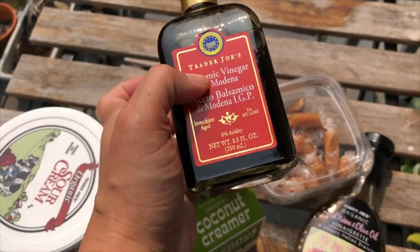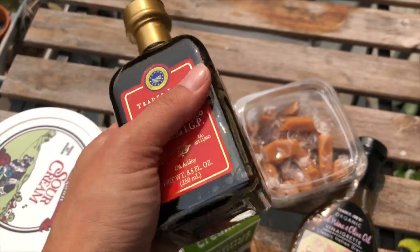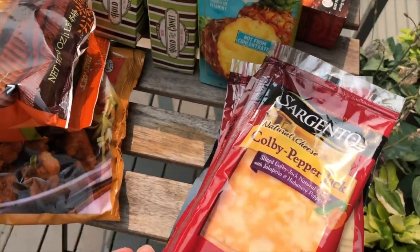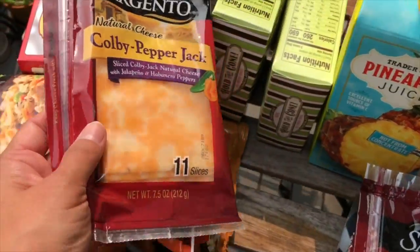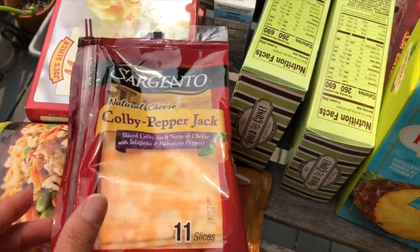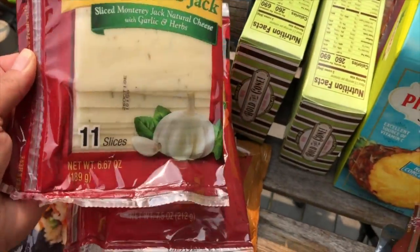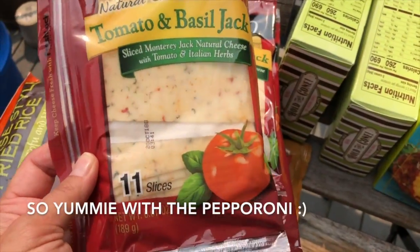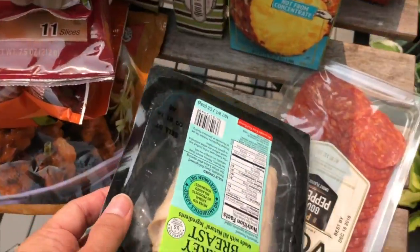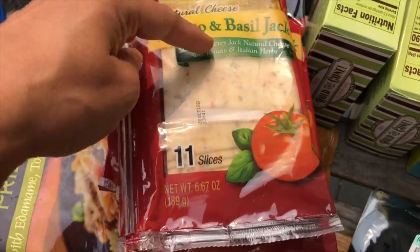Since I need a lot of protein on keto, sometimes I get a bit meat-tired, so a little balsamic vinegar gives it a kick of flavor. Then I went to the fridge to show the commissary cheeses I got: Kobe pepper jack — not too spicy — herb and garlic jack, and tomato and basil jack. I just cut a piece, pair it with deli meat, and it feels like a sophisticated snack.